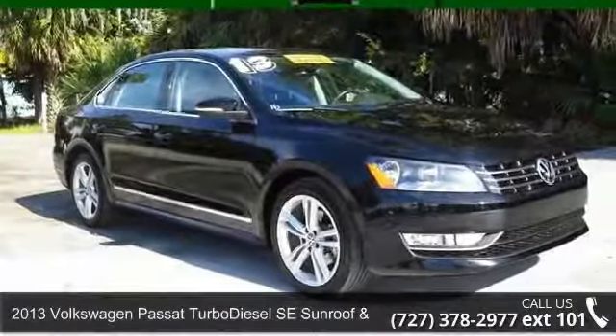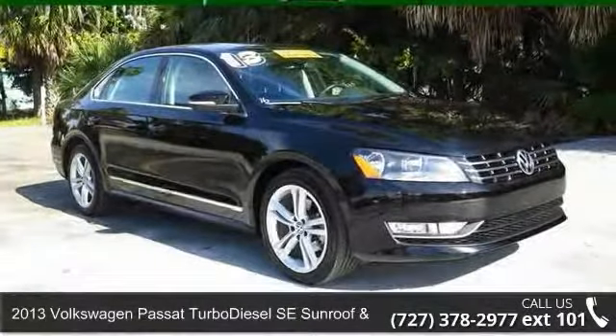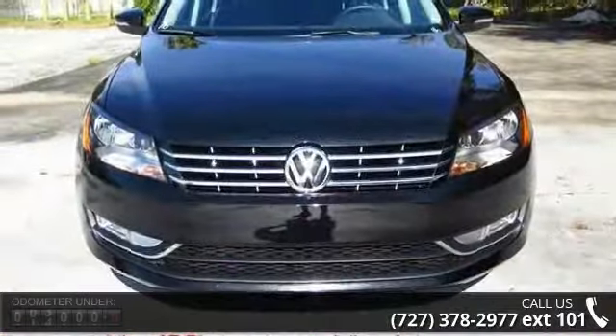Check out this 2013 Volkswagen Passat. If you are looking for a first-rate auto, this one could be yours today.